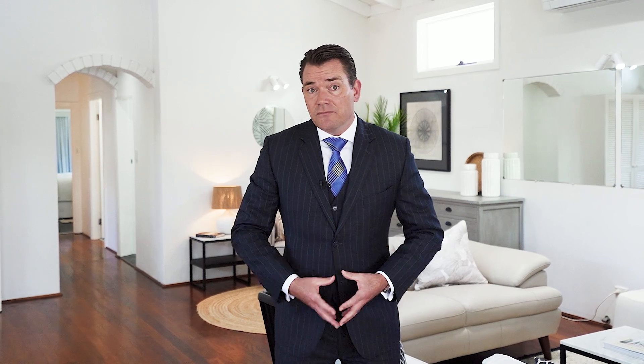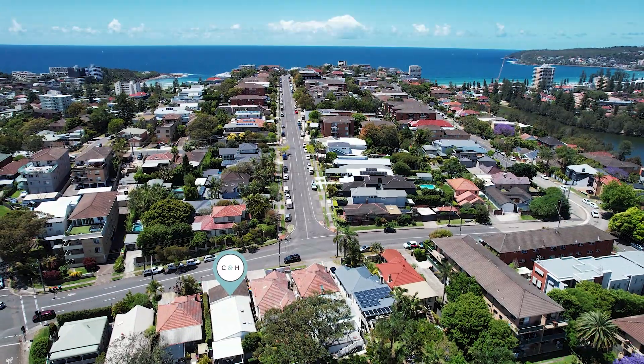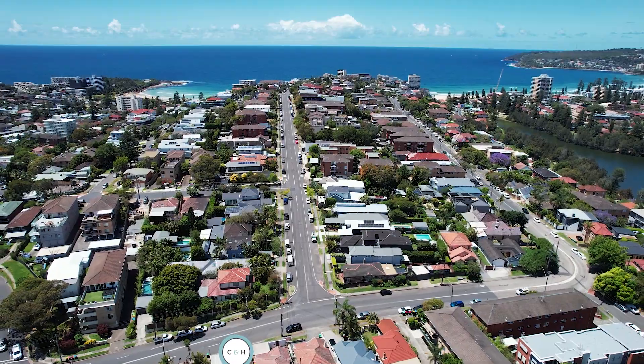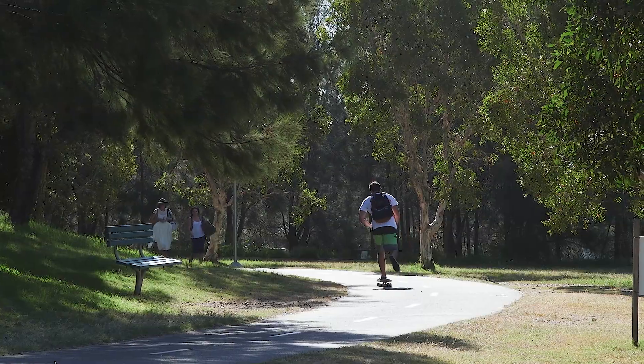For those of you who may not know, this particular part of Queenscliffe — Cavill Street — is right in the heart of everything, and yet its elevated position means you have beautiful ocean sea breezes and an aspect that makes you feel like you truly are king or queen of the castle. It's close to beaches, parks, transport, and shops.